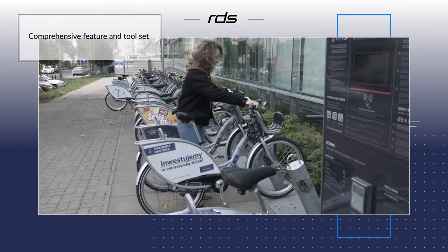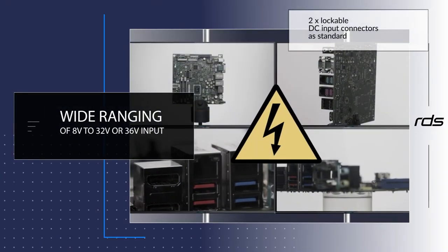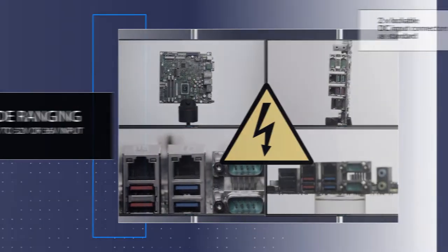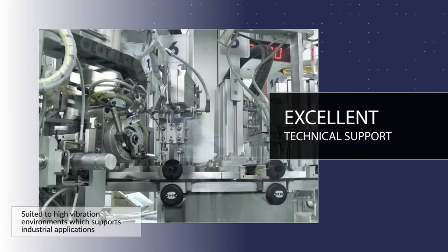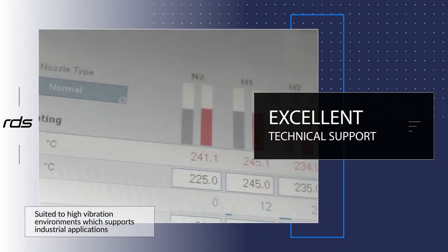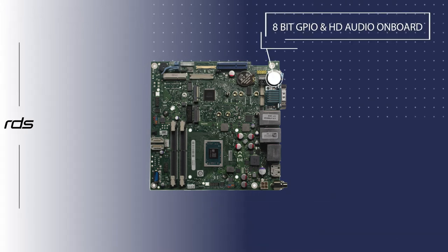The D3713VR offers a wide-ranging 8 to 32-volt or 36-volt input and has two lockable DC input connectors as standard. Both features are suited to high-vibration environments which support industrial applications.